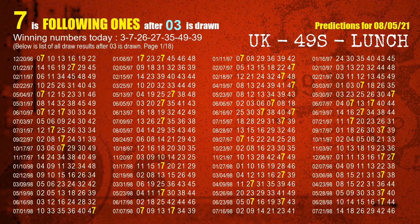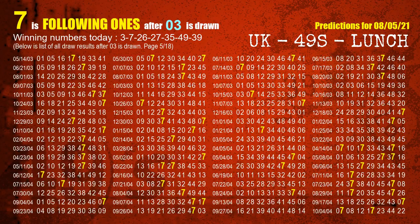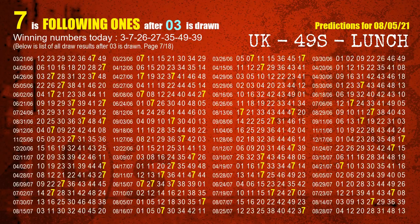First, we'll find out the following ones through today's result. Following numbers refer to those numbers being picked on the next draw after this one, and following ones are the units digit of those following numbers. The first winning number is 03. We list all draw results after a draw with 03 as a winning number. The most frequently following units digit is 7 when 03 is the winning number in the last draw — highlighted in yellow.